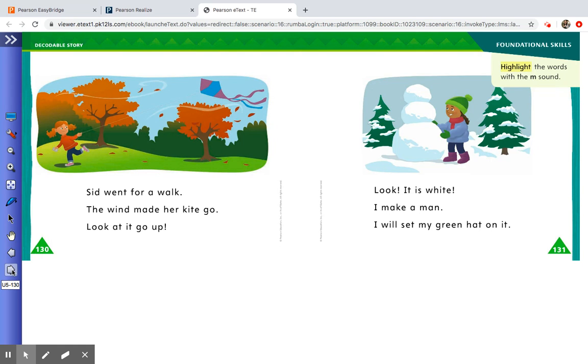Let's turn the page and see what happens on the next page. Sid went for a walk. The wind made her kite go. Look at it go up. Look, it is white. I make a man. I will set my green hat on it.